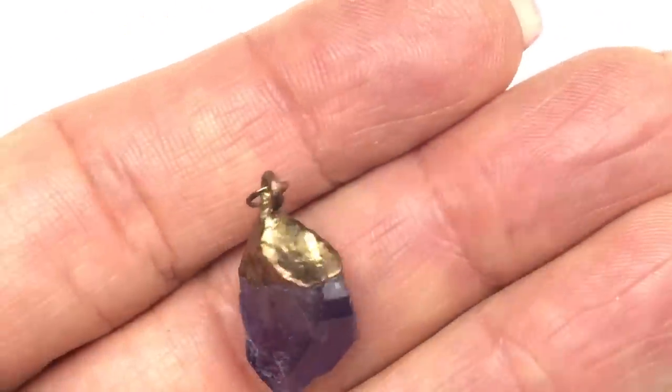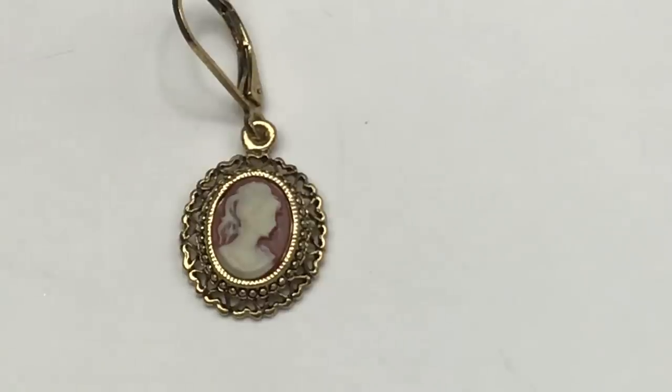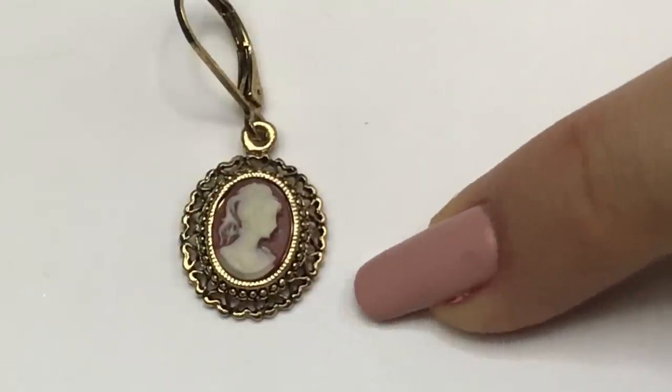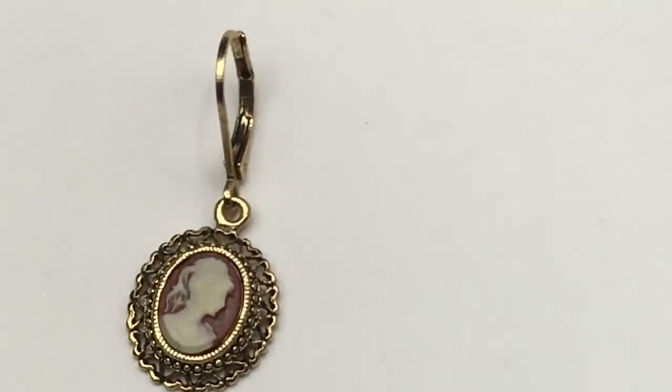Look how pretty this earring is. This is an oval cameo earring. The background is sort of a brownish rust and you can see the outline of the frame are all tiny little hearts. It's on a lever back wire. I sure hope the match is in here — I'm going to put this aside and hope I can find it.